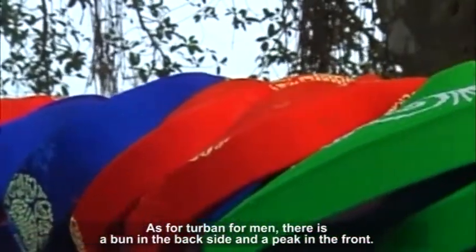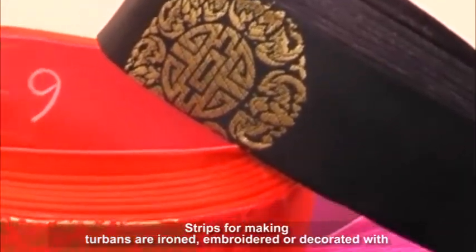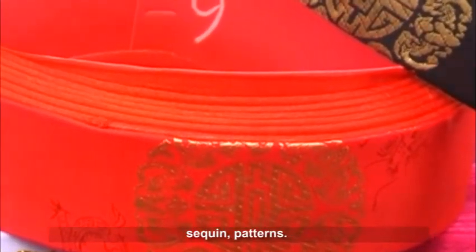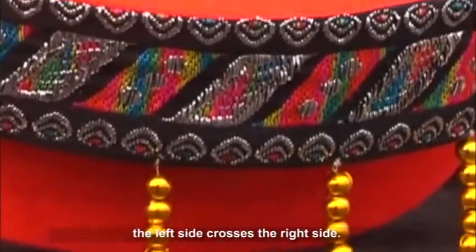As for the turban for men, there is a bun in the back side and a peak and a foot. Strips for making turbans are ironed, embroidered, or decorated with sequined patterns. The front side of the turban is made in the shape of the word 'human,' where the left side crosses the right side.